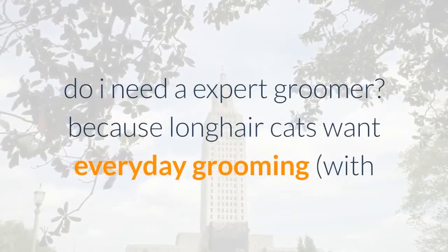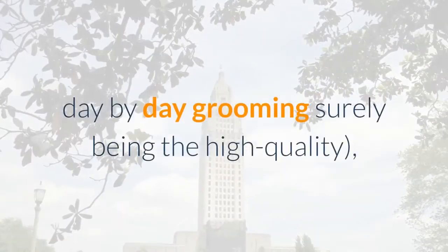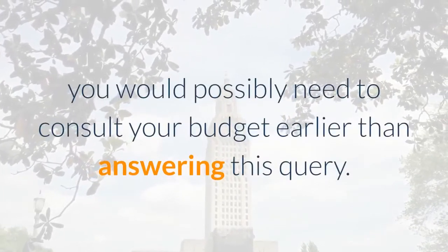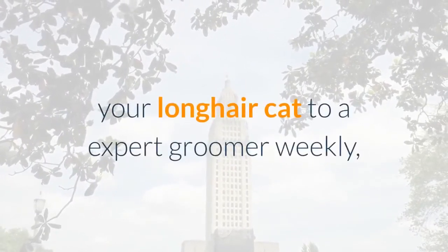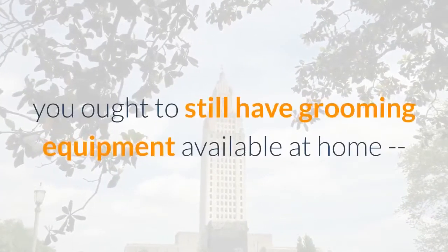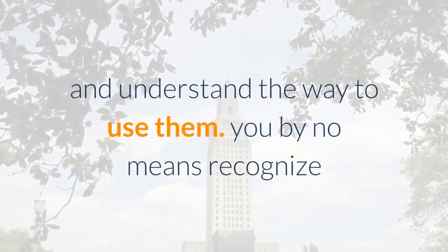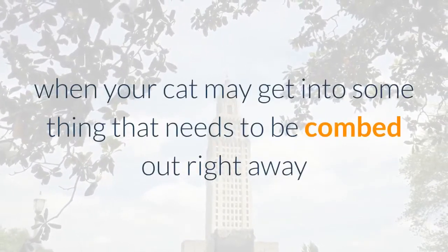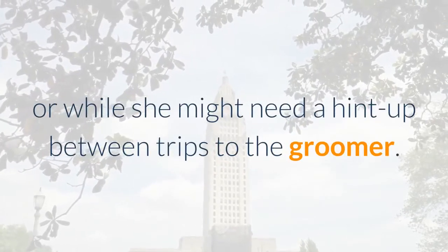Do you need a professional groomer? Because long hair cats need regular grooming — with daily grooming being ideal — you might need to consult your budget before answering this question. Even if you can bring your long hair cat to a professional groomer weekly, you should still have grooming equipment at home and know how to use it. You never know when your cat may get into something that needs to be combed out right away.